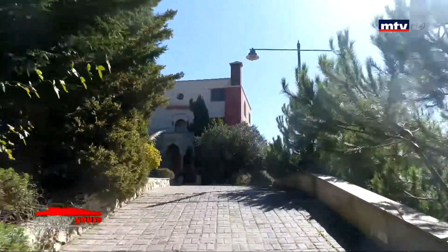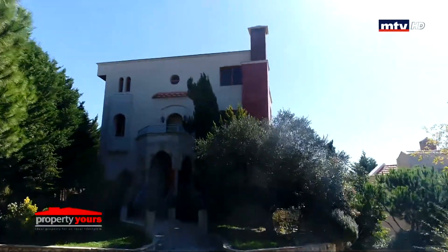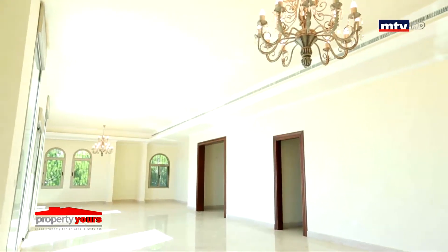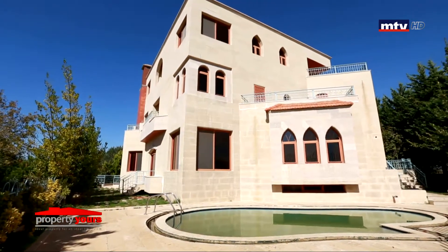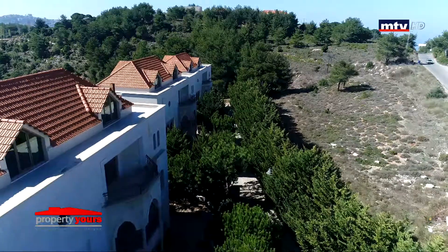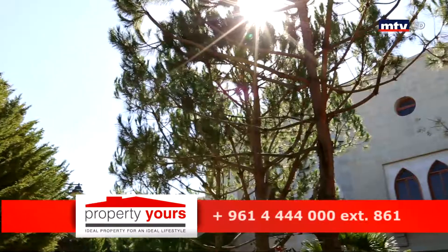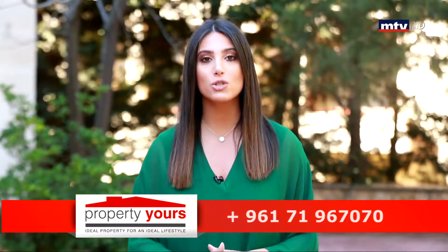كل فيلا مستقلة، تابع لها برايفت جاردن حوالي 1000 متر مربع، مدخلين وباركينج خاص. من أبرز المواصفات: برايفت جنيريتر، إليفيتر بكل فيلا، تجهيز تشمني والسويمينج بول، ميد روم ودرايفرز روم. راس الجبل فيلاز، بمدينة علي، اسم كبير منه جاهز للسكن، بحاوة المشروع مساحات خضراء وحوالي 2000 شجرة داخل المشروع، مع فيو على البحر والجبل.